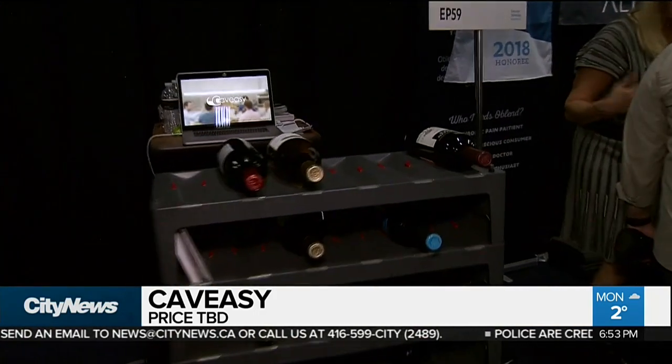This is still a prototype — it's not going to look quite like this when it hits the market later this summer. It should be no surprise, but augmented reality is another big trend we're seeing on the show floor.